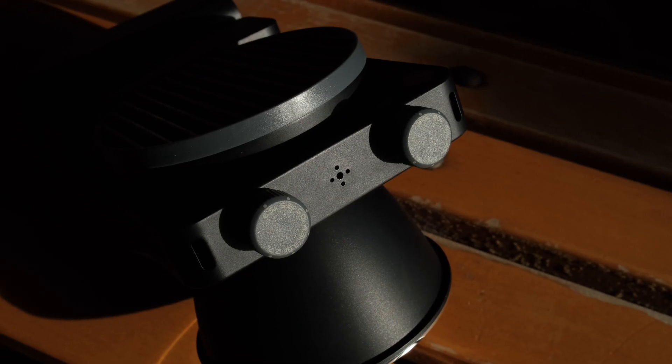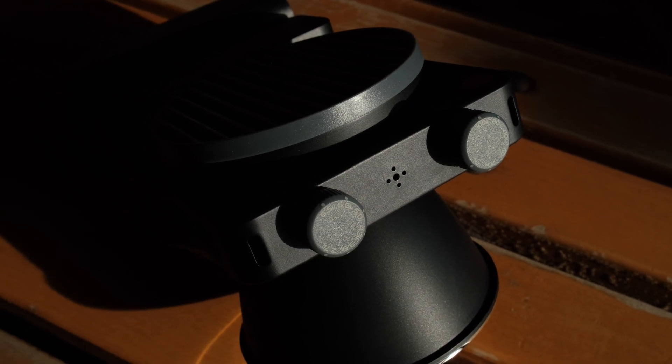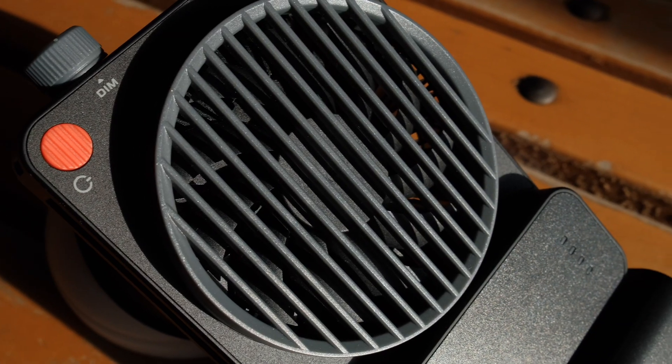All your favorite YouTubers have probably already told you everything you want to know about this light in terms of specs, so I don't want to waste your time. It's pretty straightforward — you go from zero to 100 brightness and you've got 2700 to 6700 Kelvin. That's all you really need to know. It's got a fan built into it and it kind of feels like you're holding a camera when you're using it.